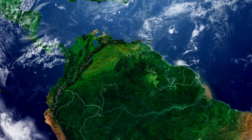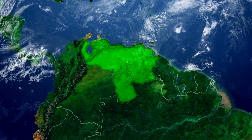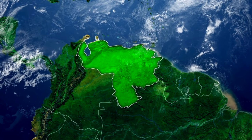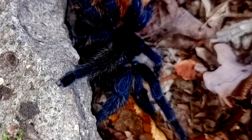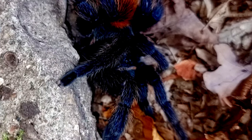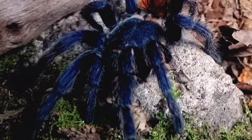They live in webbed burrows under bushes and tree roots in desert areas of northern Venezuela. The entrance is often extended with webbing, sometimes resembling a funnel shape. These webs may protect the entrance from the harsh desert climate and act as a trap for insects.